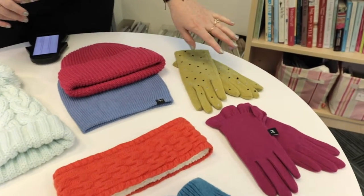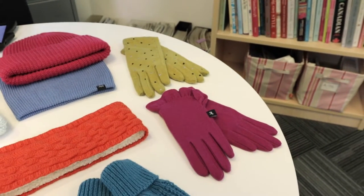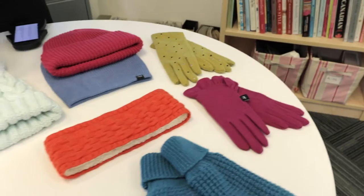These gloves here from Echo are excellent. They've got a tech-friendly fingertip so you can still text and type even if you're outside and it's freezing.